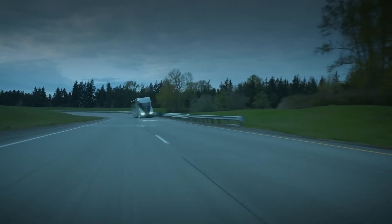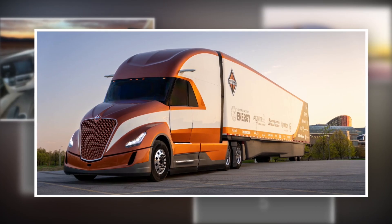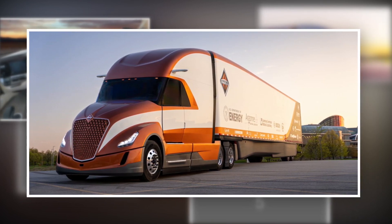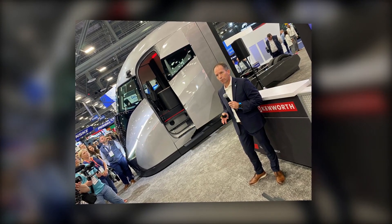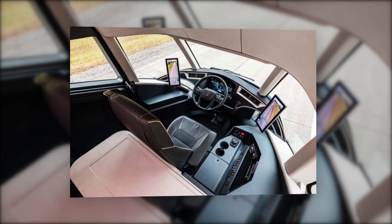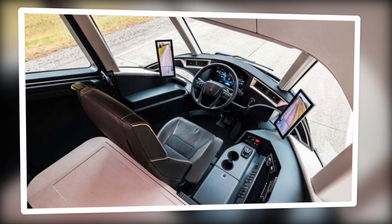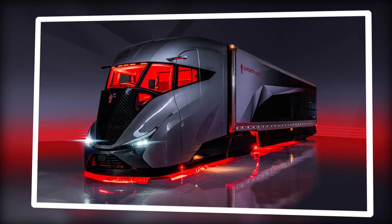Let's start with what's under the hood. The Super Truck 2 is powered by an advanced Cummins X-15 efficiency engine. Now that might sound fancy, but here's what it means for you: it's strong, reliable, and more fuel efficient than anything Kenworth has put out before. You remember those long hauls where every penny saved on fuel mattered? Well, this truck is designed to make sure you keep more of that hard-earned cash in your pocket. The engine's not just a step up — it's a leap forward.